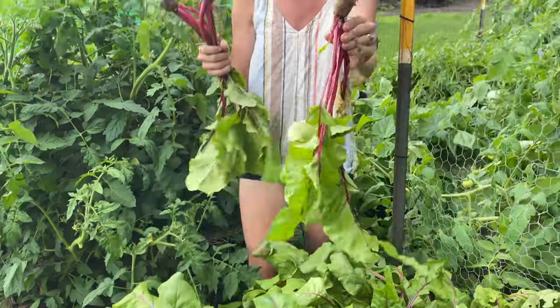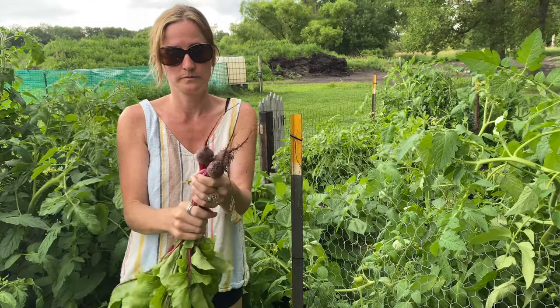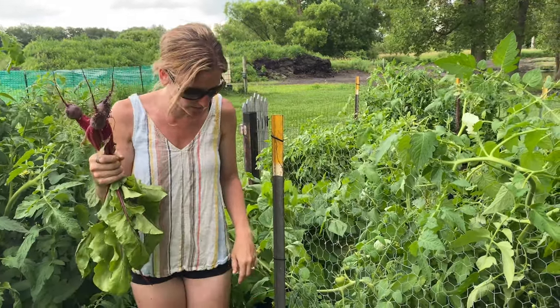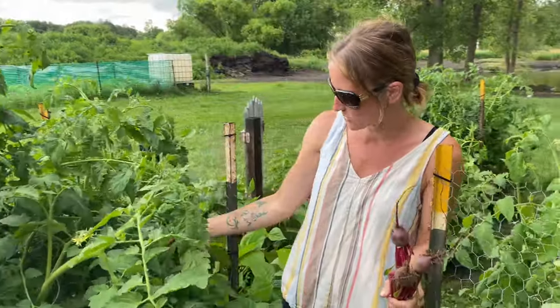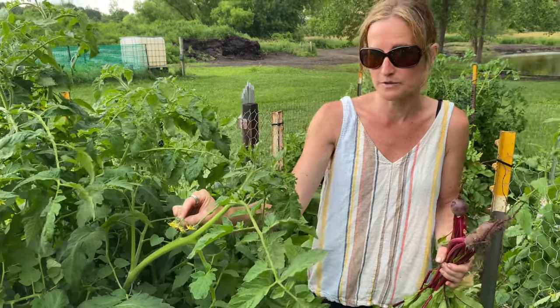Here's another decent one — they'll be good with dinner tonight. I think I'm going to do burgers and beets. Over here is more of my overgrown tomatoes. Again, a ton of flowers, so we're going to have a lot of tomatoes here soon.